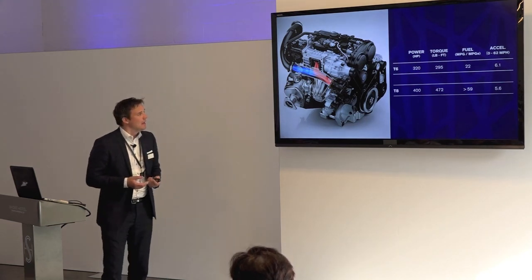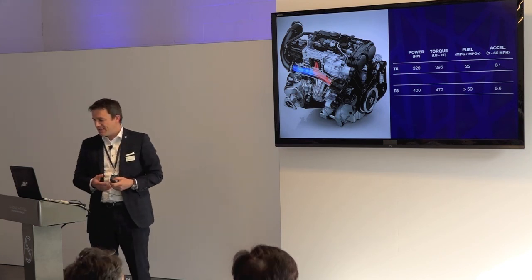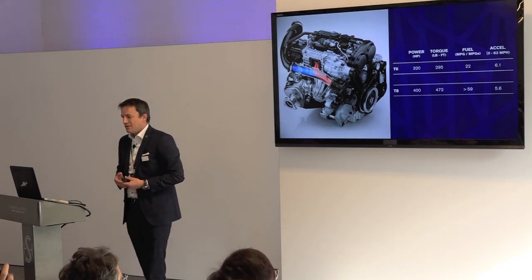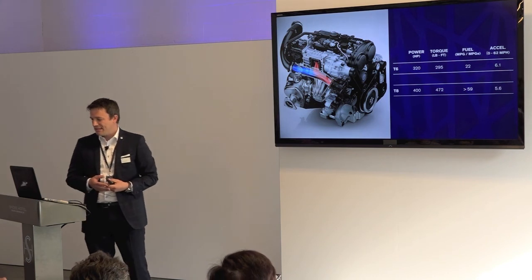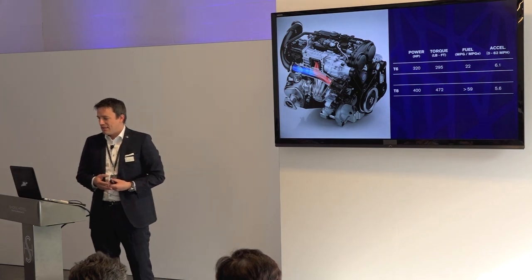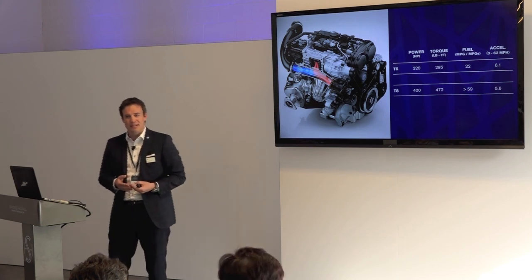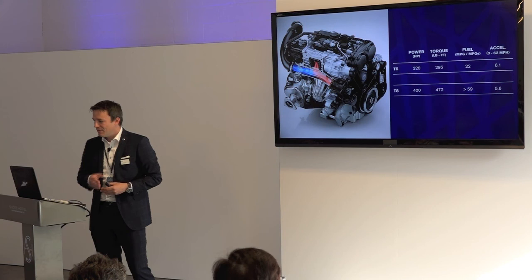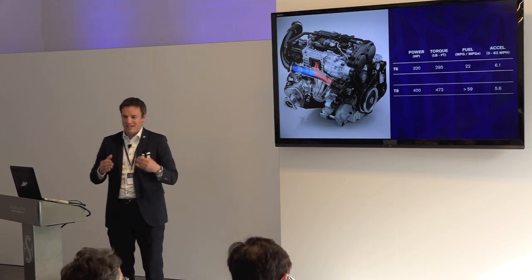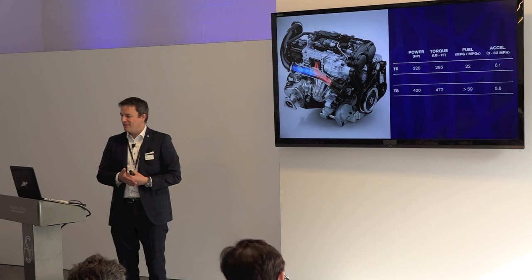Here are some figures. For the T6 gasoline: 320 horsepower, 295 pound-feet of torque, fuel economy of 22 mpg, and 0–62 mph in 6.1 seconds. For the T8: 400 horsepower, 472 pound-feet of torque. Fuel consumption figures are still in certification — Swedish engineers conservatively say above 59 mpg equivalent but likely more, so watch this space. Zero to 62 mph in 5.6 seconds.